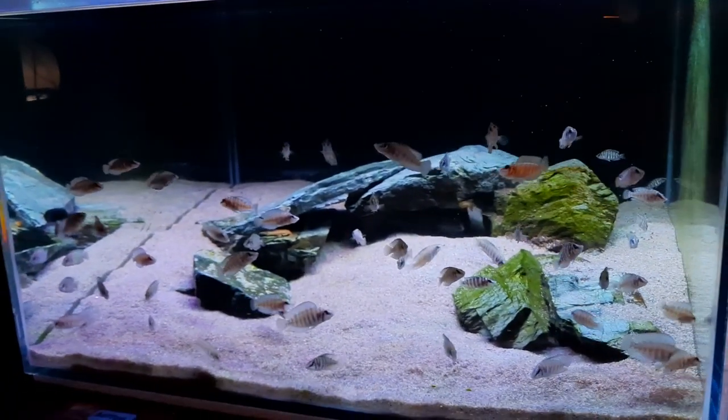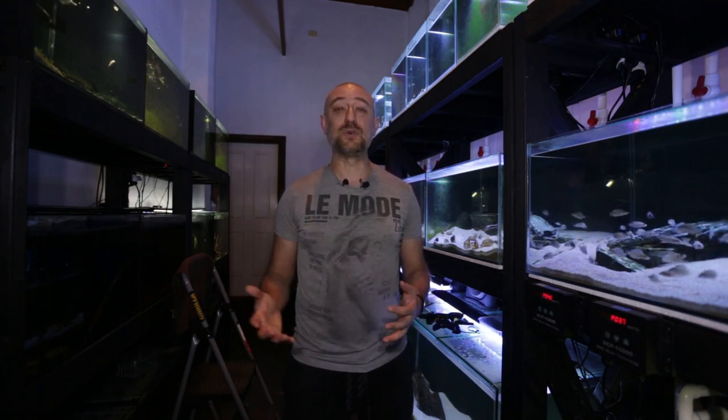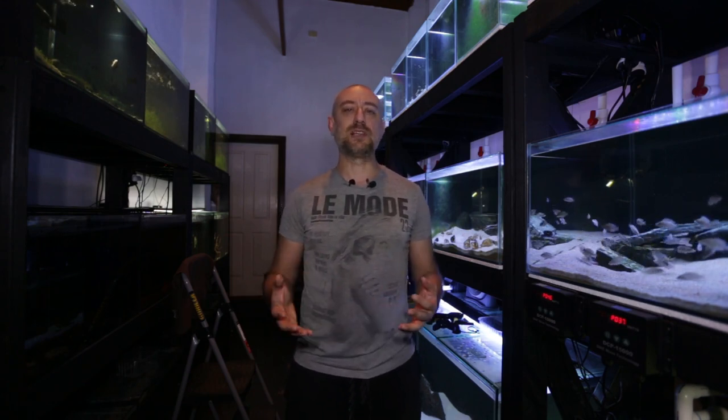So there you have it guys — my May 2021 fish room update tour. I really apologize for this video being pretty quick and short. I've had a really busy week at work and just haven't had enough time to do all the things I wanted to do in the fish room. However, I am going to be releasing a video soon about the new aquascaping I did, and once I put the Lealupi in that aquarium I'll show you it. Thanks so much for watching and I'll catch you in the next one. Bye.